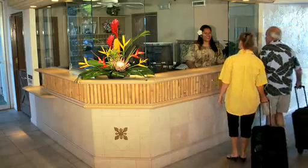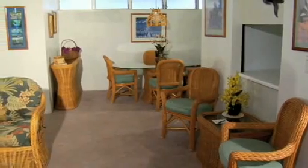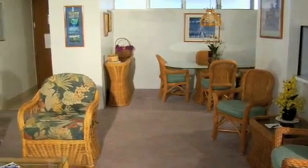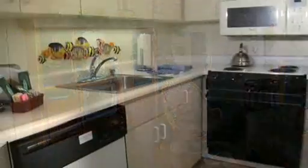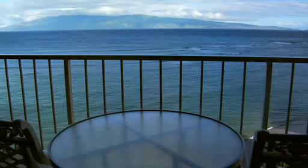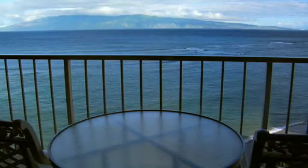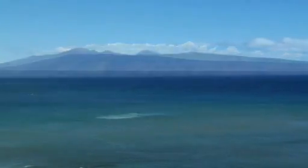Our 24-hour reception desk is available to assist your arrival and departure at any time. Every condo unit is individually decorated with creative personal touches. You'll also find a full kitchen, washer and dryer, and an outdoor lanai to savor stunning views of the Pacific and the nearby islands of Lanai and Molokai.